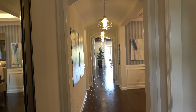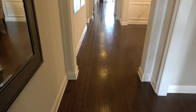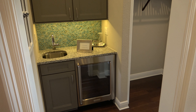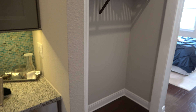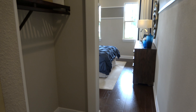Beautiful home — look at that entranceway, nice floors. To the right over here we have a sink and a wine fridge.